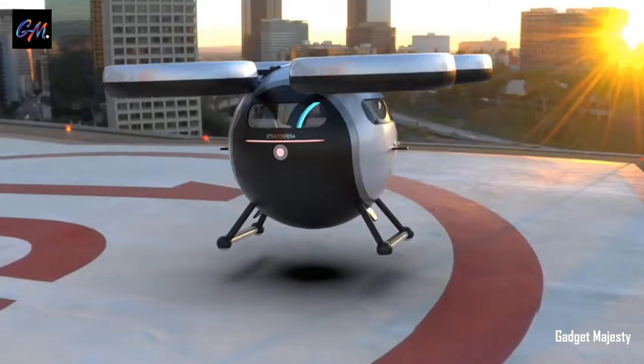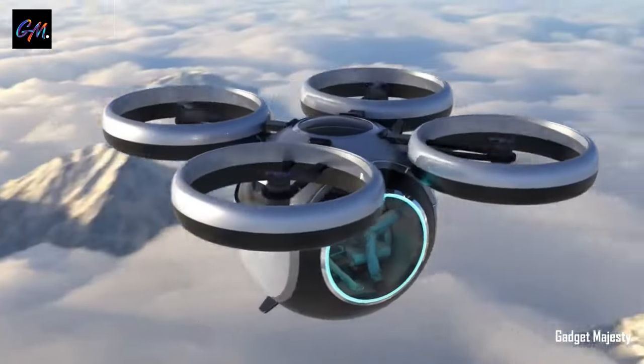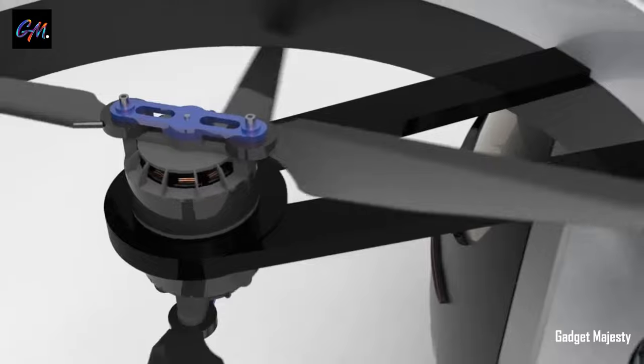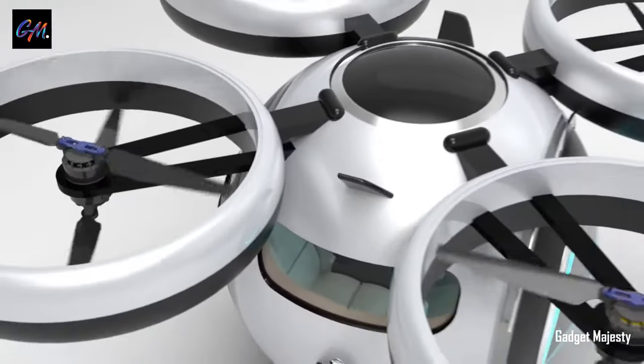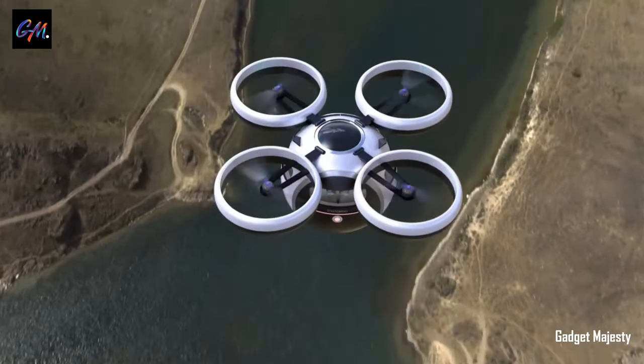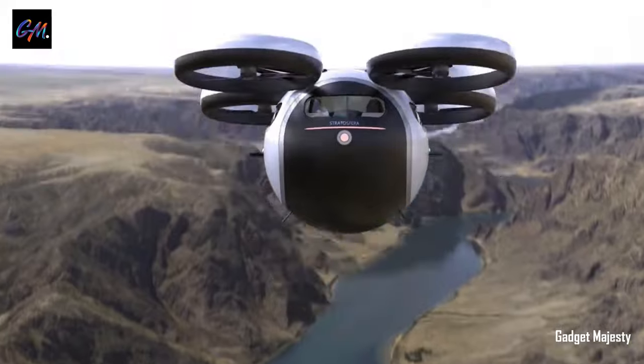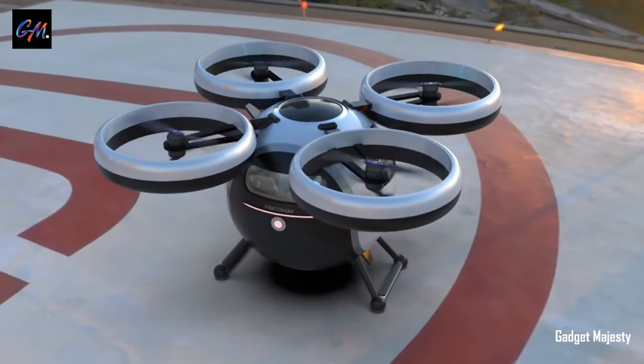The vehicle's propulsion system relies on four double rotors, each powered by a dual electric engine. The battery configuration allows for a cruising range of one hour at maximum speed. While currently in the conceptual stage, Lazaroni Design has expressed its dedication to bringing this visionary e-vehicle to life and is actively working on a prototype.